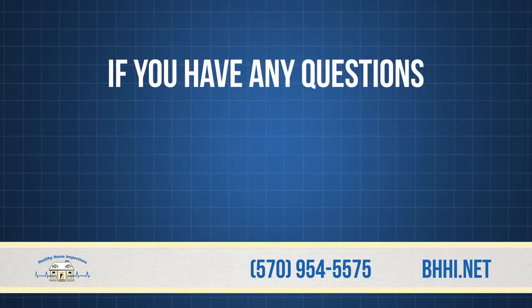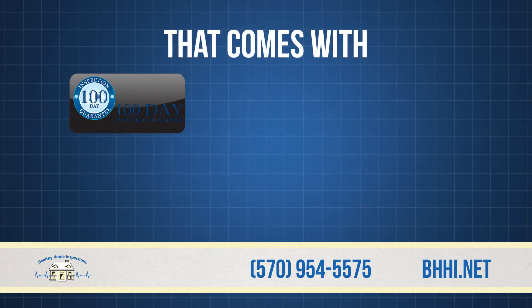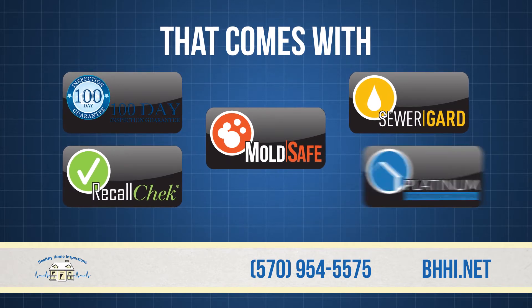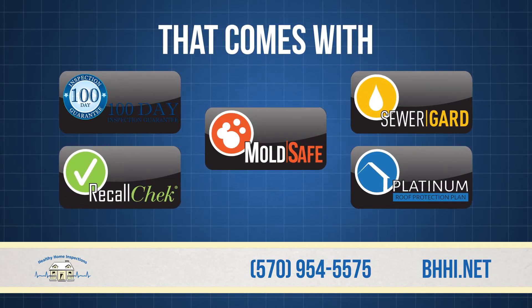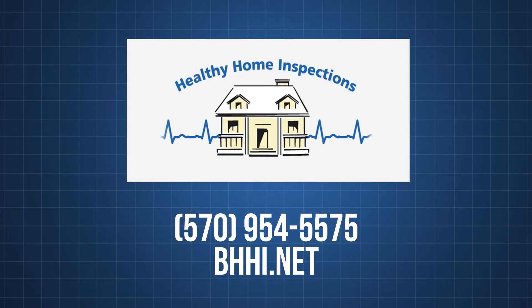If you have any questions or need a reliable company to perform a home inspection for you that comes with our 100-day warranty, sewer guard, recall check, mold safe, and the platinum roof protection plan, then contact us at 570-954-5575.